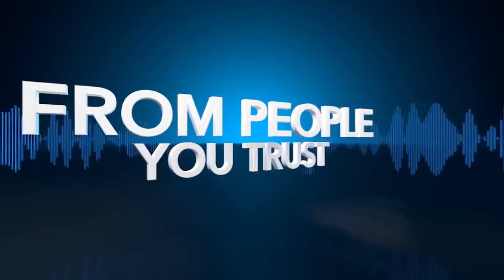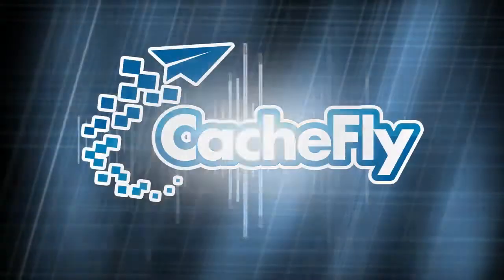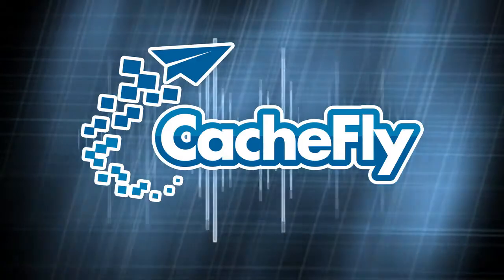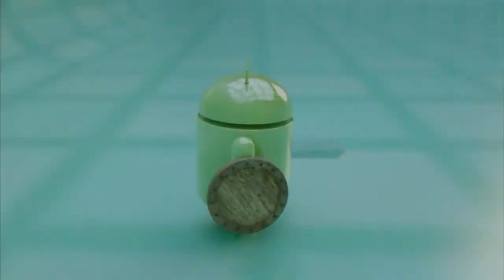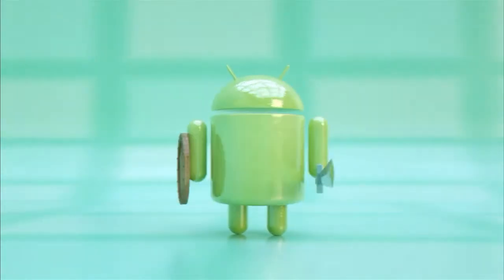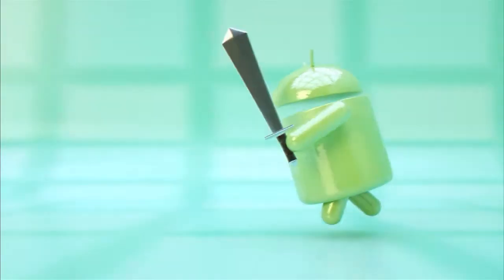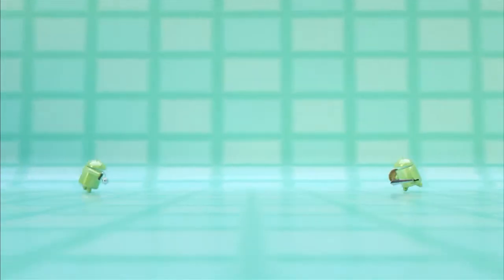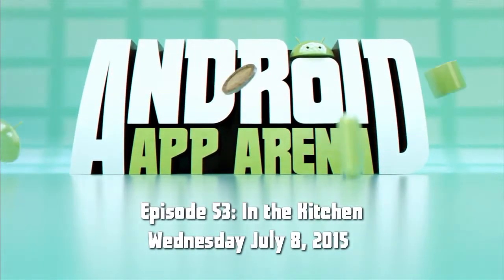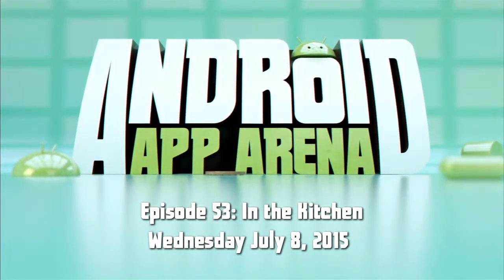Netcasts you love from people you trust. This is TWIT. Bandwidth for Android App Arena is provided by Cachefly at cachefly.com. This is Android App Arena, episode 53, for Wednesday, July 8th, 2015: In the Kitchen.